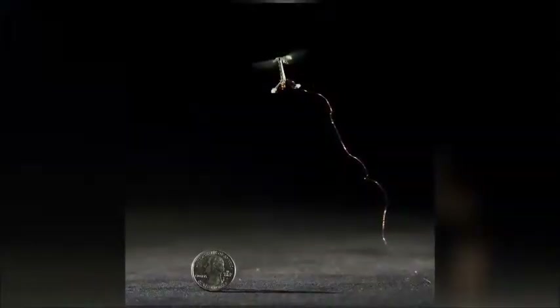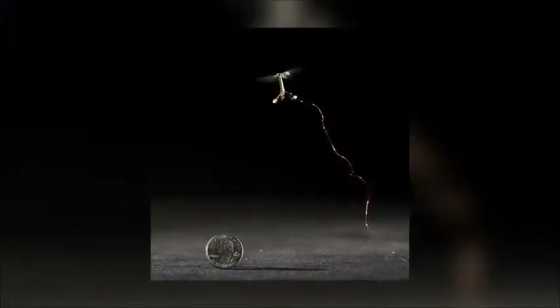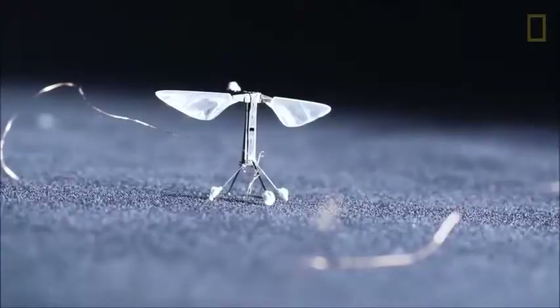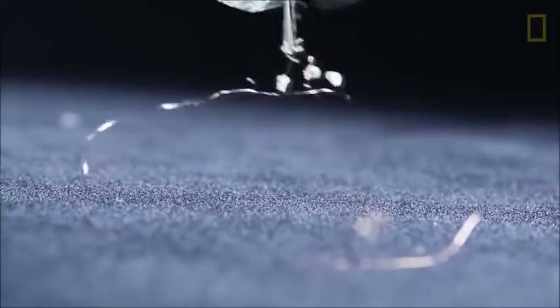Laser cut carbon fiber is layered to make up Robobee's body and wings. Currently though, Robobee has to fly with a charging tether, as there is no battery that is compact or powerful enough to fit inside Robobee.